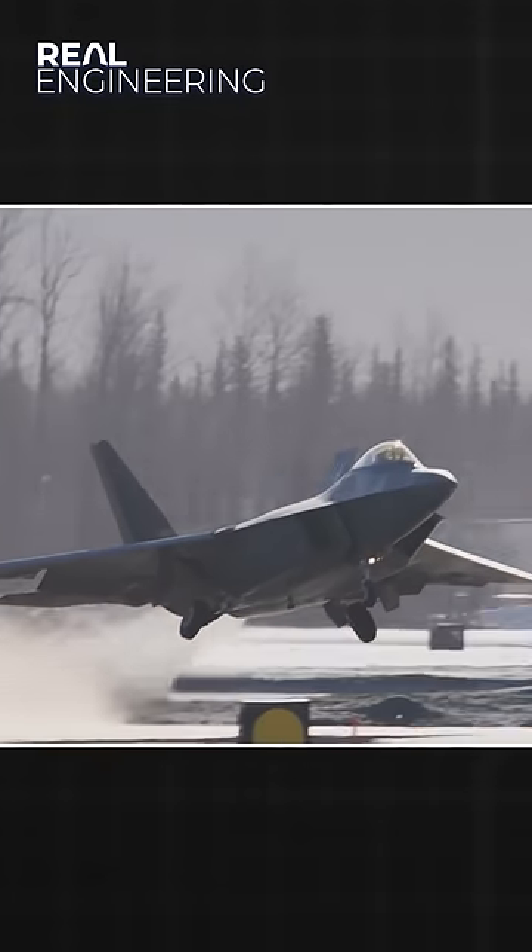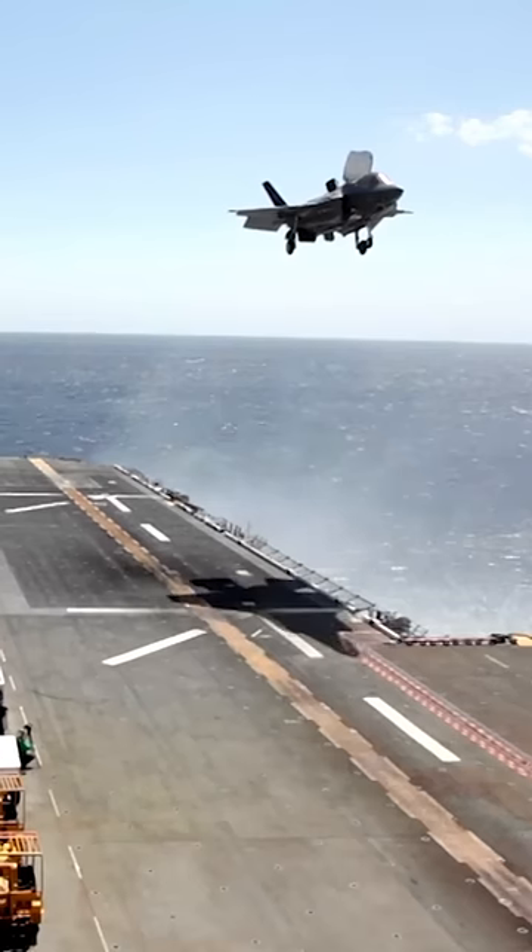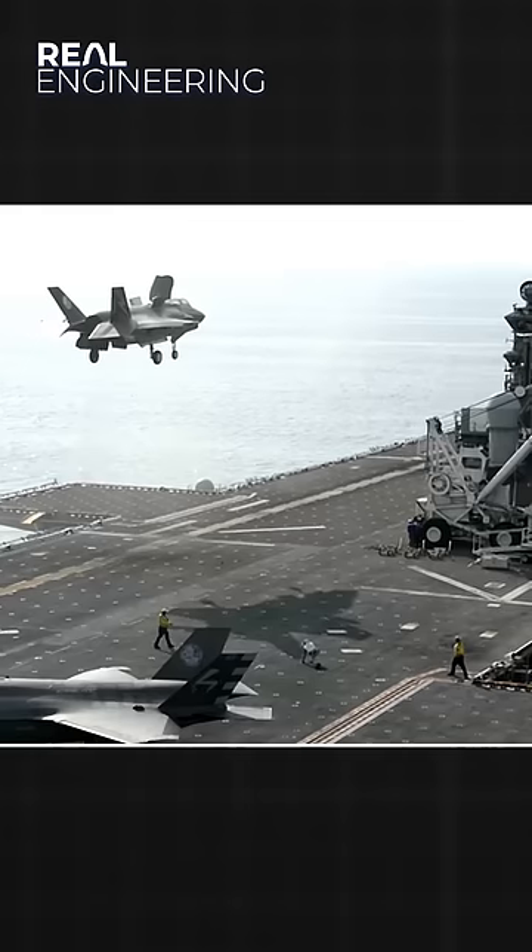The max speed of the F-35 is 1.6 Mach, while the F-22 can fly at 2.2 Mach. The F-35 was optimised for loiter time, not speed.